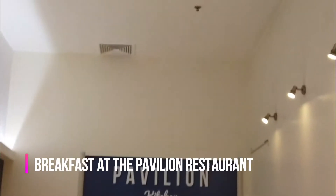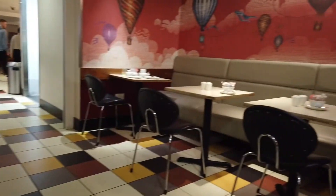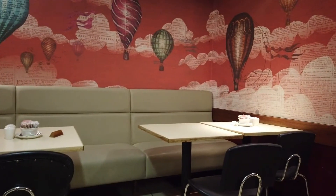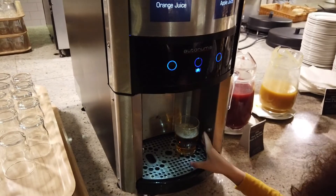Breakfast was served at the filling restaurant which was on the ground floor. It was quite busy but we had no problem having a seat for breakfast. There was plenty of choice — they had juices, teas, and coffees.